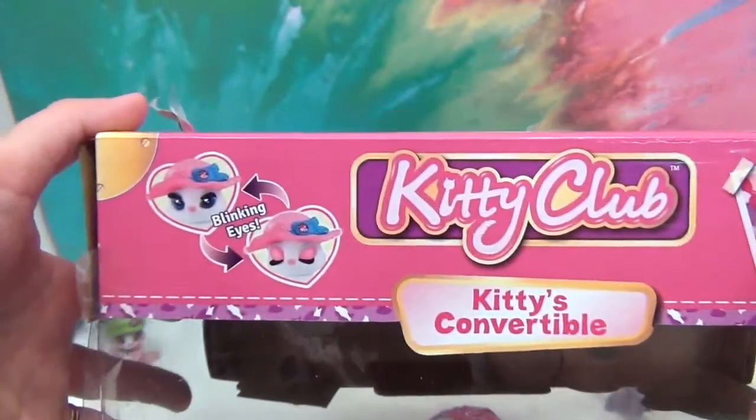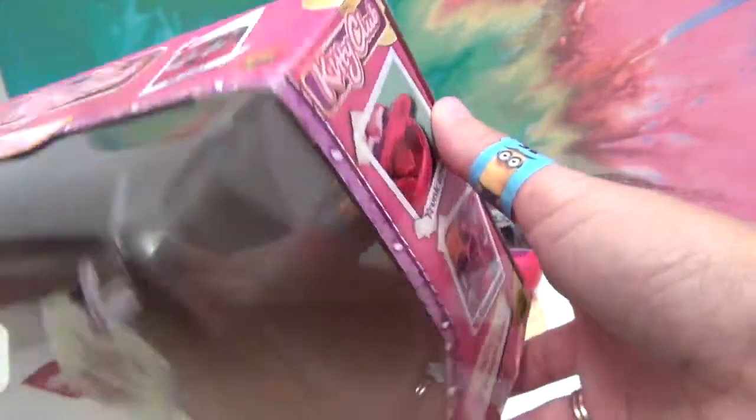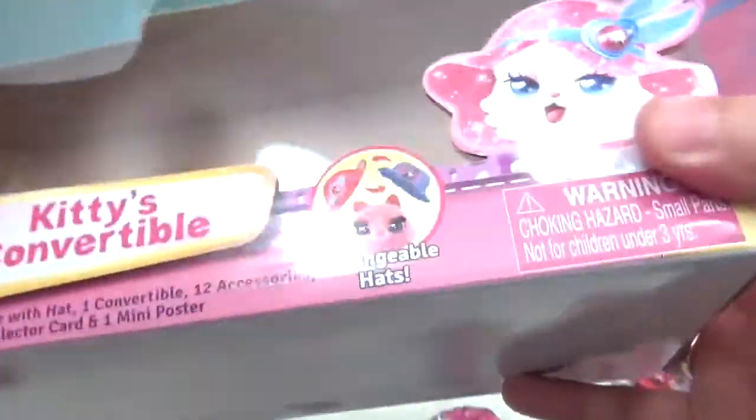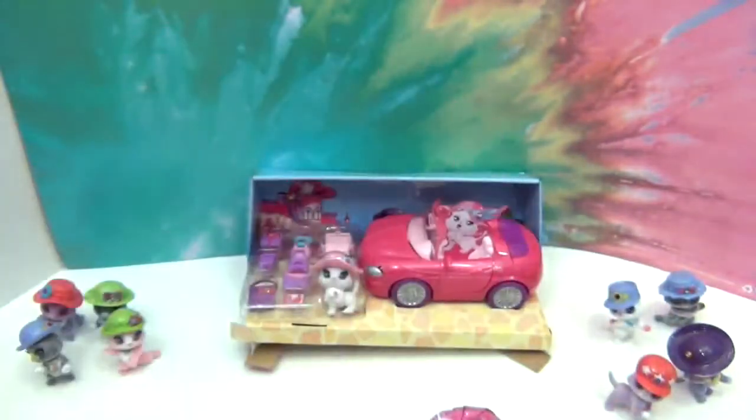The back of the box shows you that the eyes blink, and that she can sit in the driver's seat. The side shows more about the trunk and the 12 accessories. I just don't want to leave anything out because it's such a cute box. Now we're going to go ahead and get into one of these blind bags to see if we can add a new kitty to our collection.